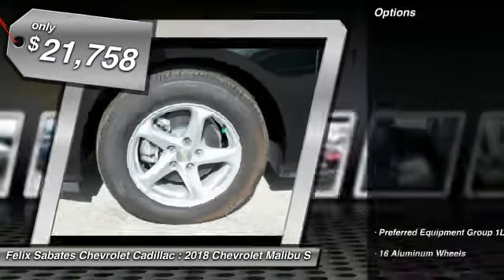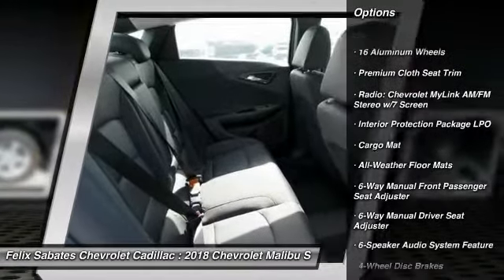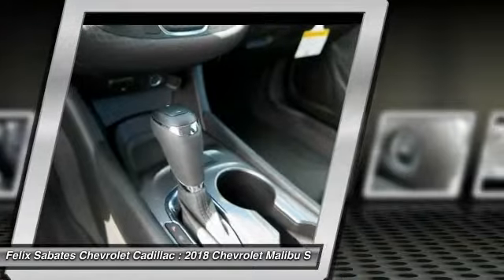Here are some of this vehicle's great options: traction control, dual airbags, air conditioning, power steering, four-wheel disc brakes, floor mats, center armrest, power windows, and electronic stability control.